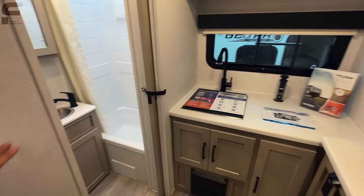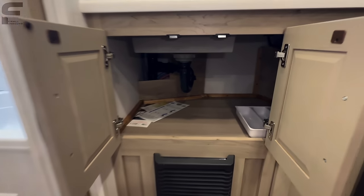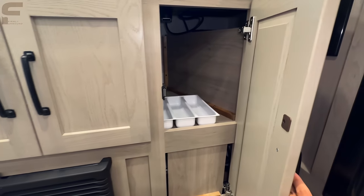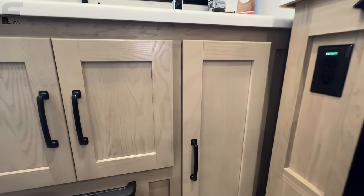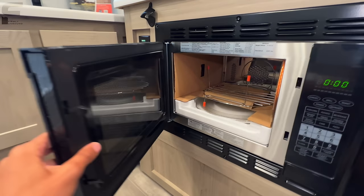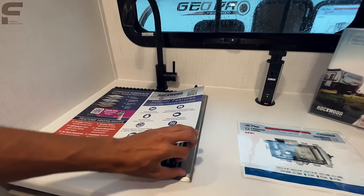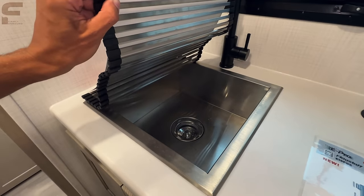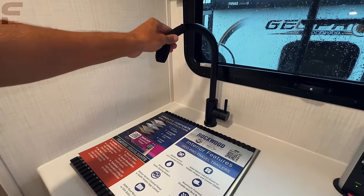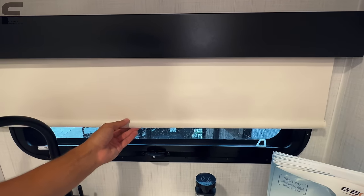Back in the kitchen area, you have storage underneath the sink and storage underneath there as well, with magnet latches on the cabinets to hold them closed. There's an outlet, a bottle opener, and a microwave and air fryer combo. Then you have a square stainless steel sink with a sink cover underneath, a black faucet, and a window.